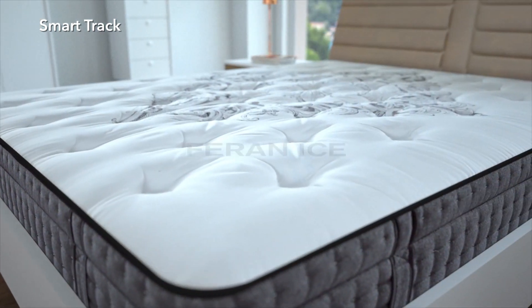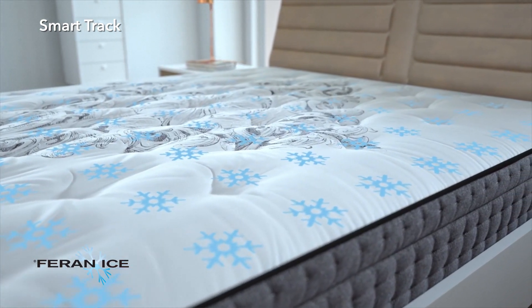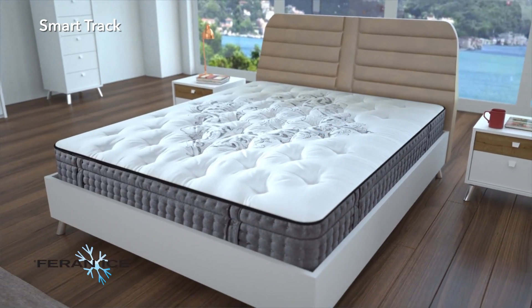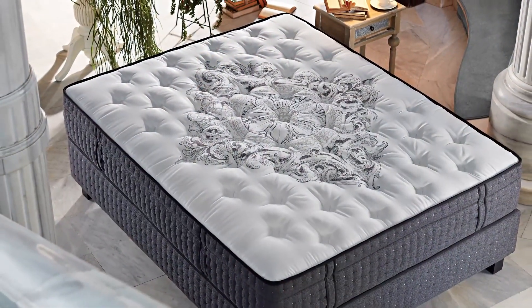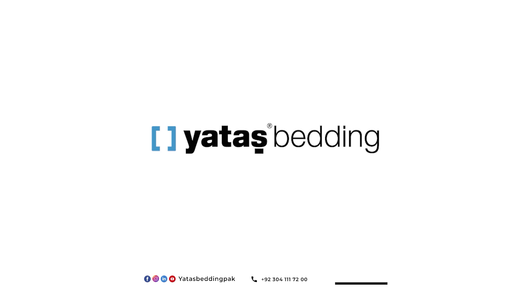The Ferron Ice technology in SmartTrack Mattress' fabric provides the optimum microclimate for a good night's sleep, accelerates the dispersal of excess humidity removed from the body through perspiration, and provides a cool sleeping environment. With the design award-winner SmartTrack Mattress featuring enhanced VSCO spring technology memory coil, be ready for a revolutionary sleeping experience.